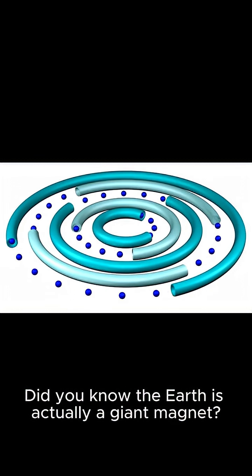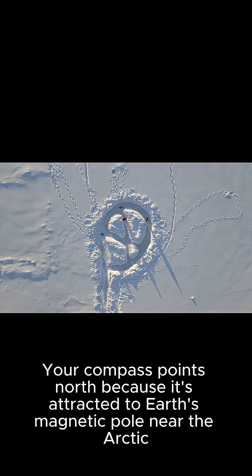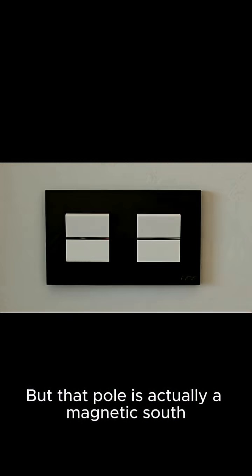Did you know the Earth is actually a giant magnet? But here's the twist — the North Pole isn't really north. Your compass points north because it's attracted to Earth's magnetic pole near the Arctic, but that pole is actually a magnetic south.